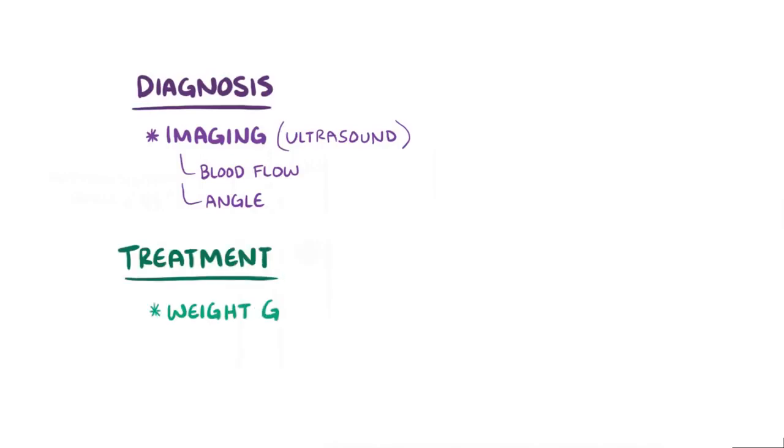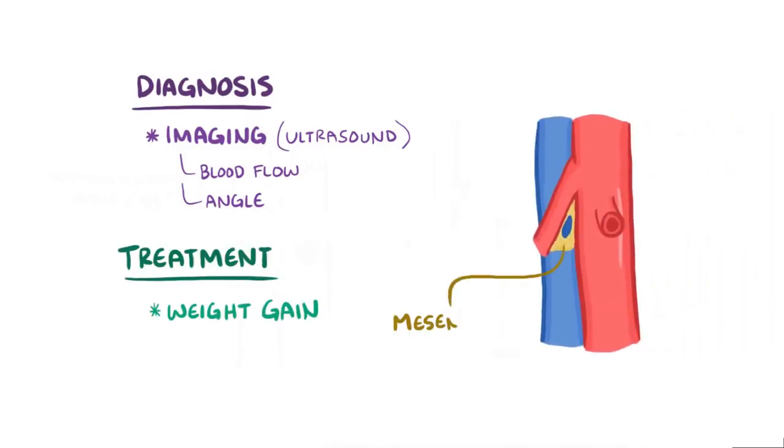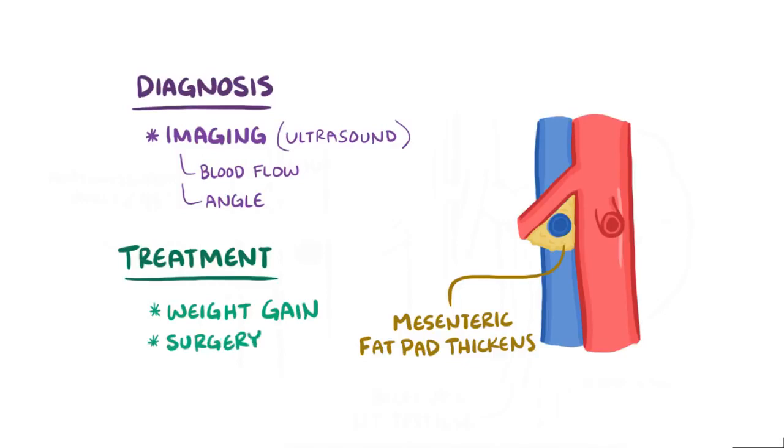The main treatment for this is simply weight gain, because when the mesenteric fat pad gets fatter, it widens the aortomesenteric angle, relieving the left renal vein compression. In severe situations where gaining weight doesn't do the trick, surgery might be needed to place a stent within the vein to keep it open.